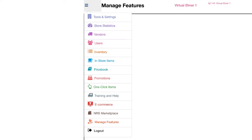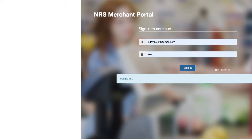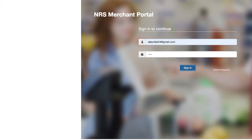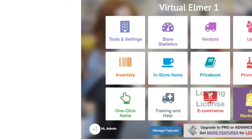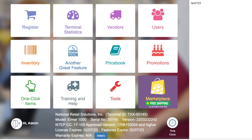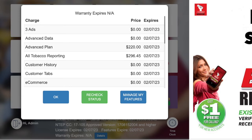To upgrade, go back and click on 'Manage Feature'. This is a demo POS so it may not allow me — let me try another store. Okay, click on the feature. Go here, click on Details. Once you are here, click on the blue Details, then 'Manage My Feature' — click on 'Manage My Feature'.